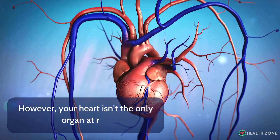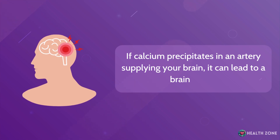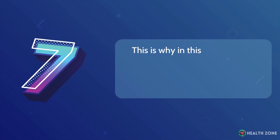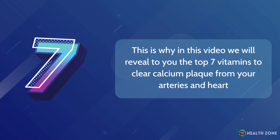However, your heart isn't the only organ at risk. If calcium precipitates in an artery supplying your brain, it can lead to a brain stroke. As you can see, calcium plaques are extremely dangerous. This is why in this video, we will reveal to you the top 7 vitamins to clear calcium plaque from your arteries and heart.